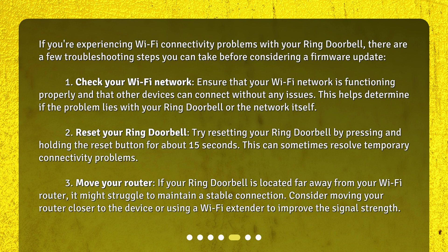Second, reset your Ring Doorbell by pressing and holding the reset button for about 15 seconds. This can sometimes resolve temporary connectivity problems. Third, if your Ring Doorbell is located far from your Wi-Fi router, it might struggle to maintain a stable connection. Consider moving your router closer to the device or using a Wi-Fi extender to improve signal strength.